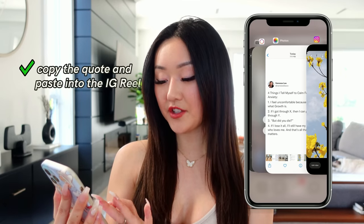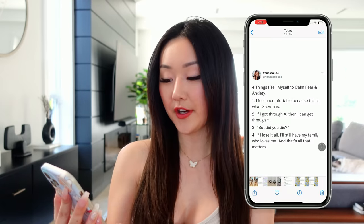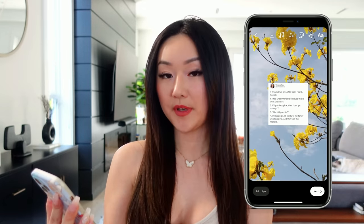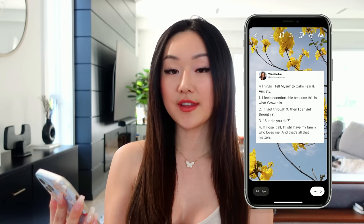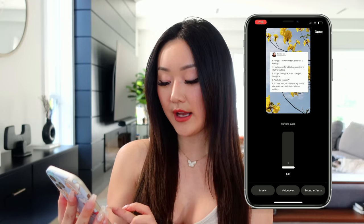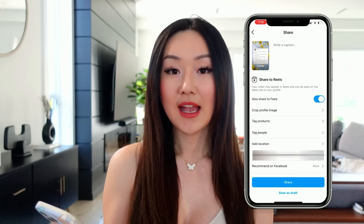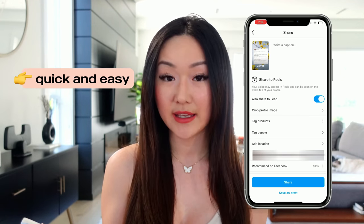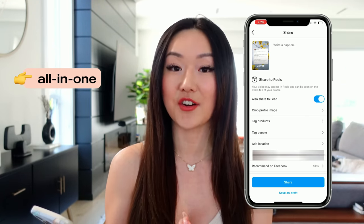Afterwards, quickly go back to your photo album, find the quote you just screenshotted, and hit copy photo. Then when you enter the app, it'll say 'add sticker' because you copied the photo. You can increase the size and turn that into your quote post. Finally, hit audio and make sure you add trending music on top. Now you have your quote reel — incredibly easy to make, 100% free, and edited entirely within the Instagram app.